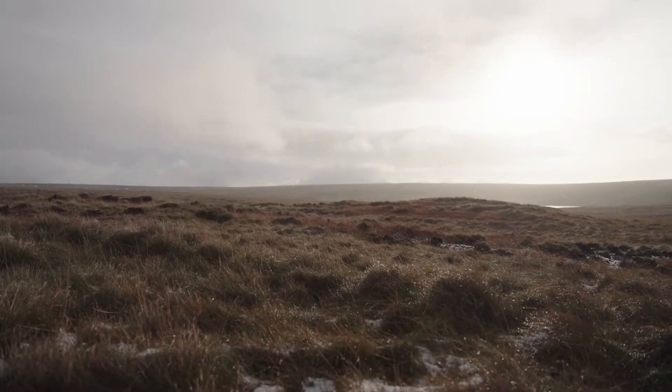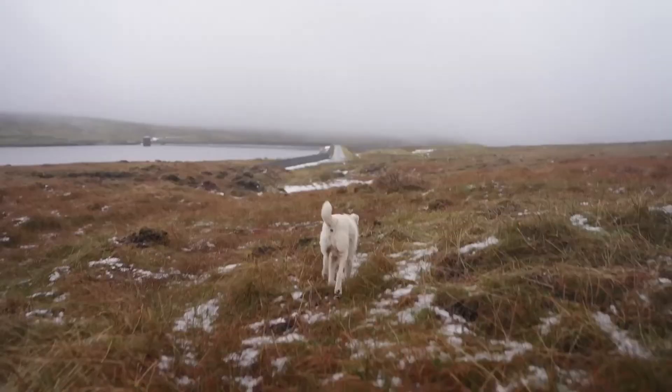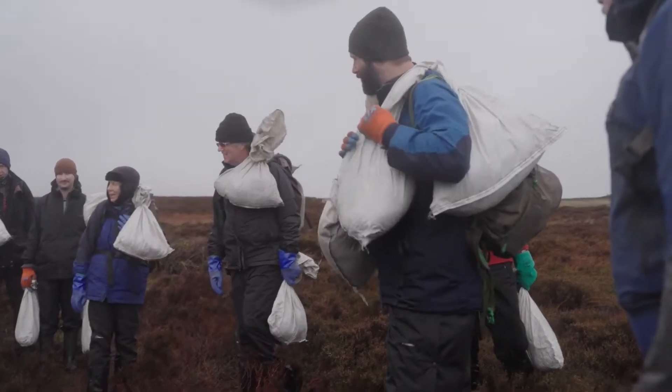Dovestone is a big partnership site with United Utilities, 4,000 hectares, so it's a big chunk of landscape to work on. We have an excellent partnership. We work together to restore the blanket bogs and to restore the moorland edge, so we can sequester carbon, so we can slow water flow, so we can bring back biodiversity.